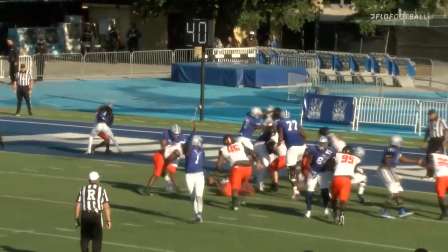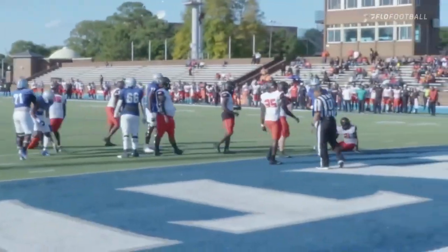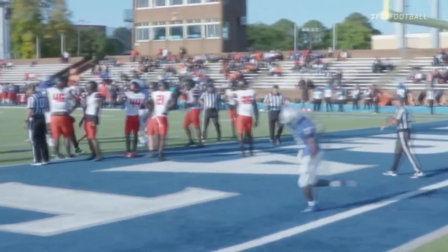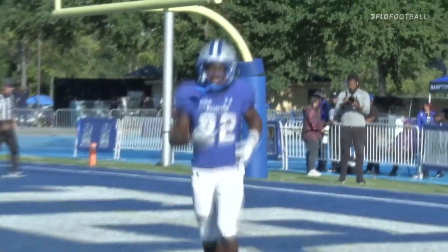Give it to Butts — left side. Touchdown! Bust through there. Darion Butts from Suffolk, Virginia — he is eighth in the CAA in rushing per game and has his fourth touchdown of the season.